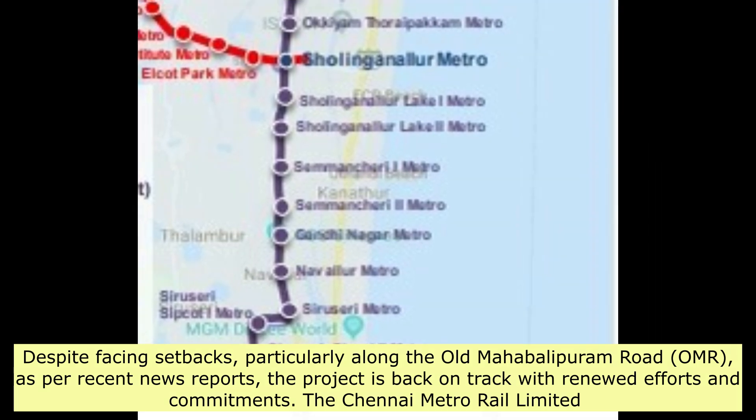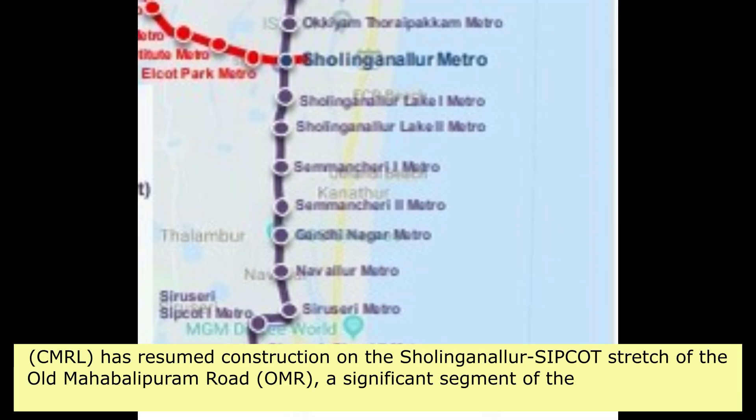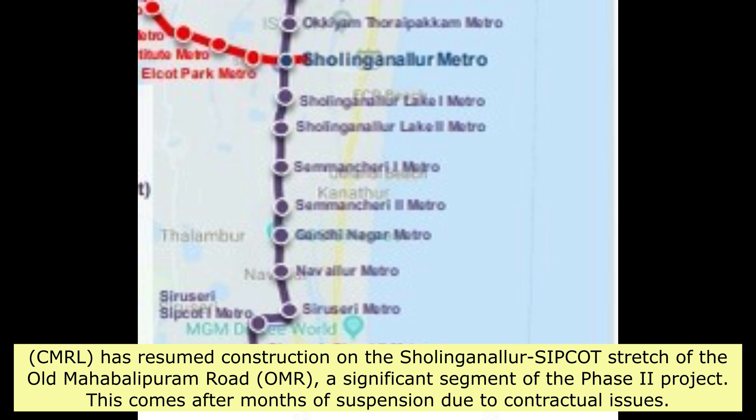The Chennai Metro Rail Limited (CMRL) has resumed construction on the Sholinganallur-Sipcot stretch of the Old Mahabalipuram Road (OMR), a significant segment of the Phase 2 project.